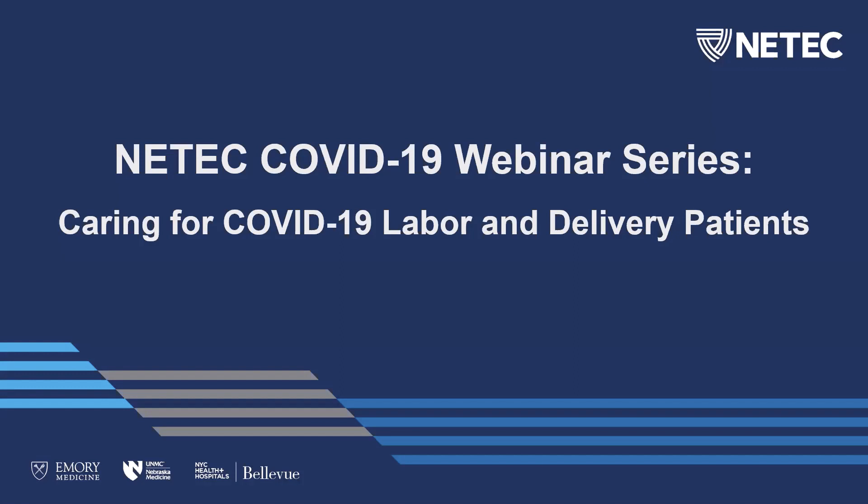Welcome everybody to today's NEETEC COVID-19 webinar series. Today we are discussing caring for COVID-19 labor and delivery patients. For question and answer, we are going to spend a little time doing that with Dr. Horton at the end of this webinar.